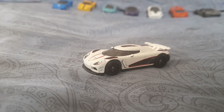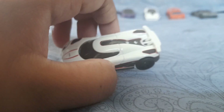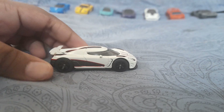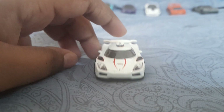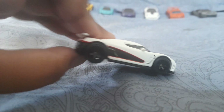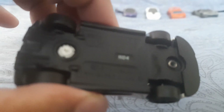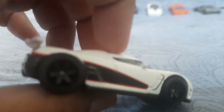This is the second version of the Agera R. The first version was from Need for Speed, which I don't have. This car is in white and look at the headlights — very cool. It's got a red pin striping on it and those black six-spoke wheels. The bottom of the car says Koenigsegg Agera R, and it's number 10 from Mix 2 of Boulevard.